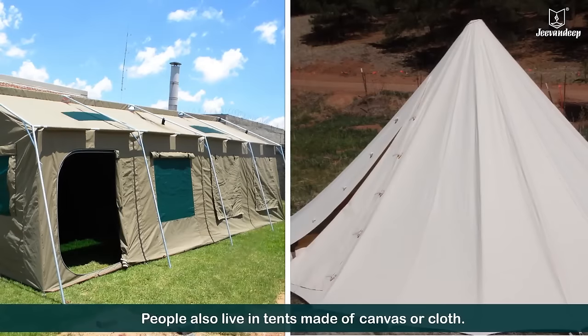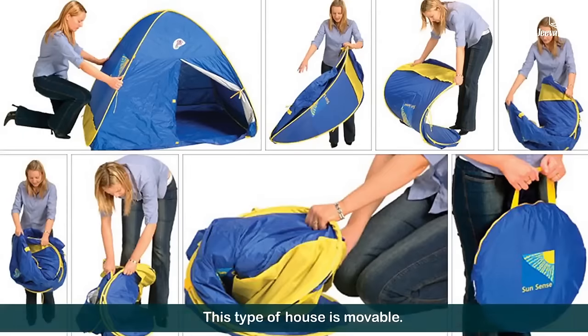People also live in tents made of canvas or cloth. This type of house is movable.